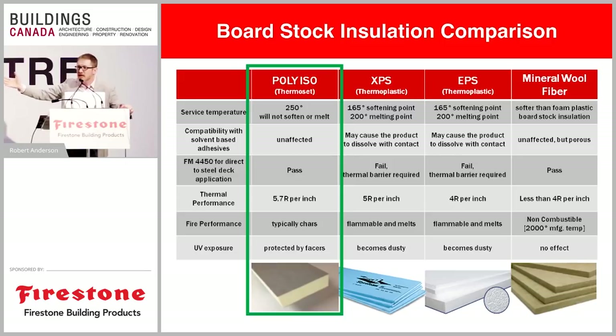We typically see extruded polystyrene or expanded polystyrene, but those materials don't have quite the insulating value, and they're also thermoplastic — meaning when exposed to high heat or flame, they'll melt. That's not a product you'd want in your building envelope without a thermal barrier or fire protection layer. With poly-iso we do not require that. Poly-iso is a thermoset material: when exposed to high heat or accidental flame it will char rather than melt, so it won't produce additional fuel for any accidental fire.